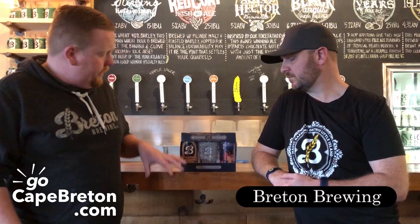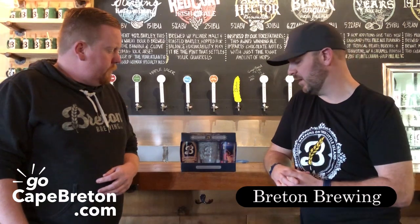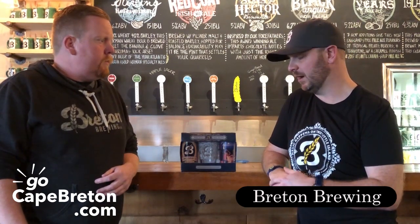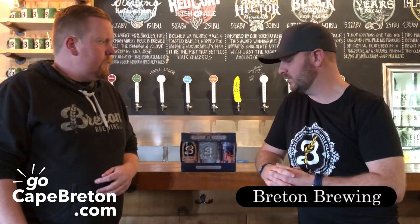Tell me more about the design of the can. The design is kind of a piece of artwork in itself. It features a winter scene with somebody walking with their Christmas pack towards a cabin in the snow. Every can that we do is designed specifically by one of our partners, and it's a brand new design for us.